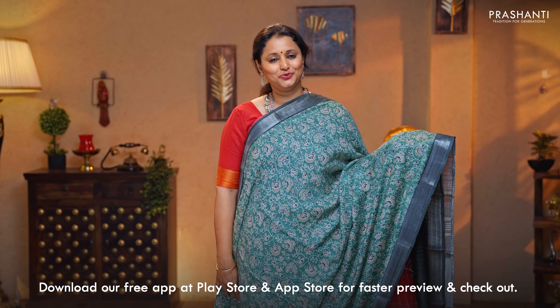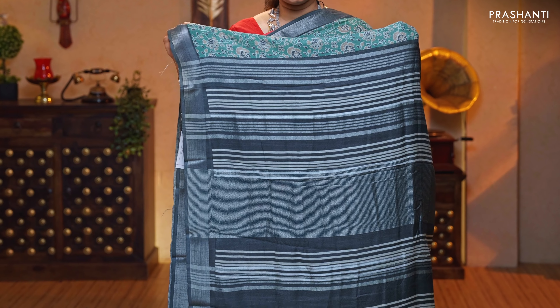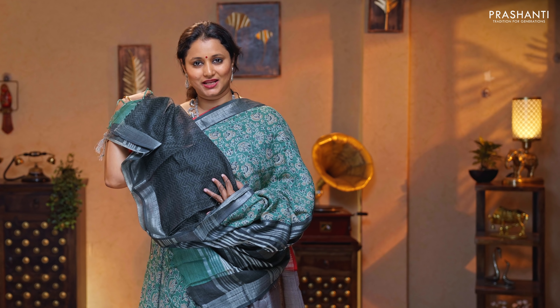Lovely shade of green with elephant grey. Silver zari borders with floral prints running throughout the body. A contrast zari lined pallu, and a zigzag printed blouse, priced at $1,190.